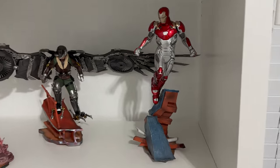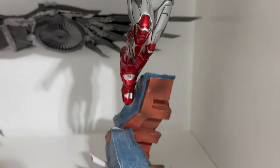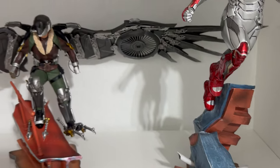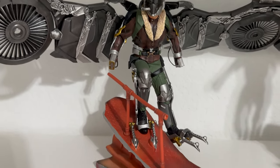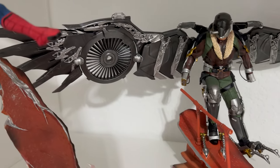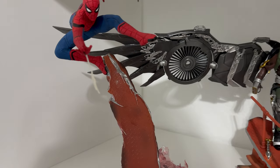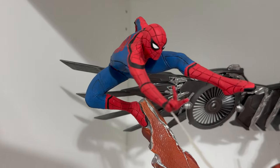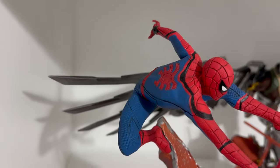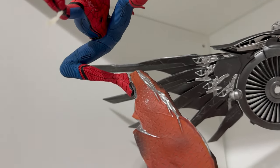Moving on, we have some movie pieces — 1/10 scale Spider-Man Homecoming pieces. This is the Iron Man, next is Vulture with the massive wingspan, definitely a standout piece. Then of course we have Spider-Man with what looks like some broken metal coming from his hand — kind of an awkward piece, but I love the paint application and the pose. That red and blue just pops with the accent of black. It's an awesome statue. You can see the spider on his chest and there was one on his back as well. The base kind of looks like an explosion, definitely a cool effect.